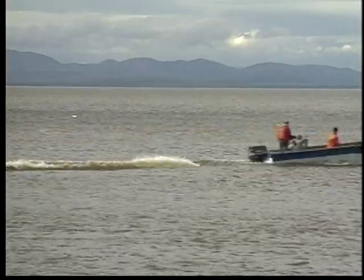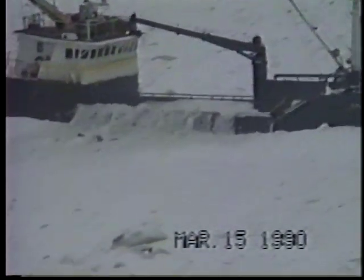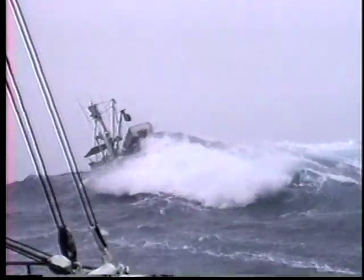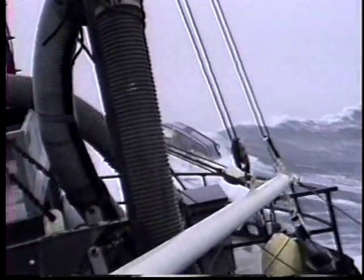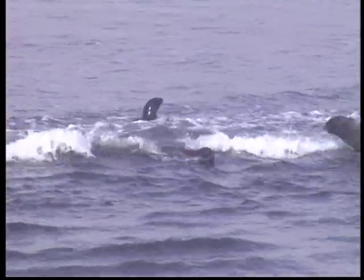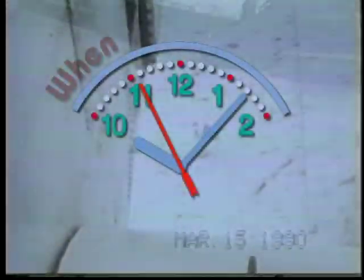Working, traveling, or playing on the water is a way of life for Alaskans. But Alaska's cold water and harsh conditions can quickly turn any boating trip into a life-threatening emergency. Unlike marine mammals with their natural insulation and buoyancy, humans can't survive in Alaska's water without additional flotation and protection from the cold.